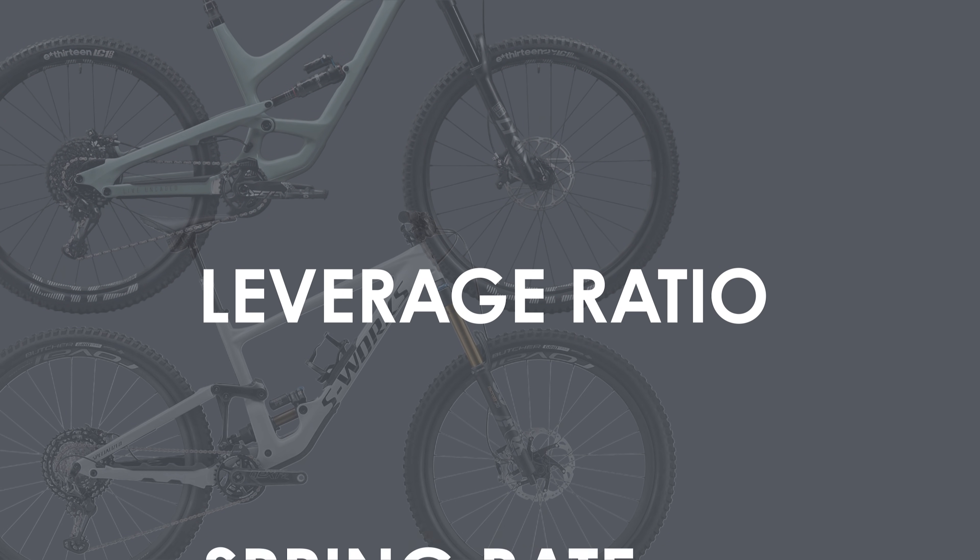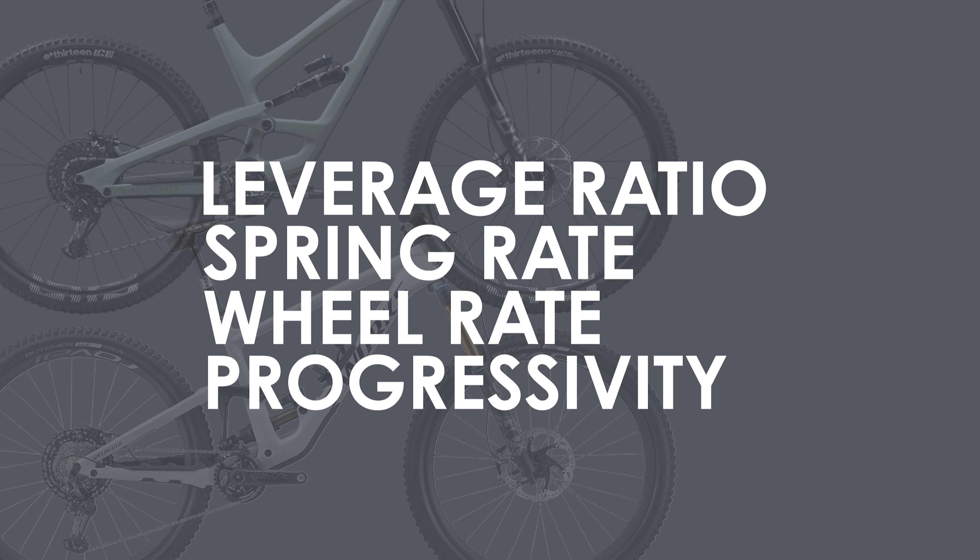Given the gravity focus of these two bikes, it's important to look at the kinematics and leverage ratio in particular to see how they'll react when they're pointed downhill and actually start using up all of their travel.